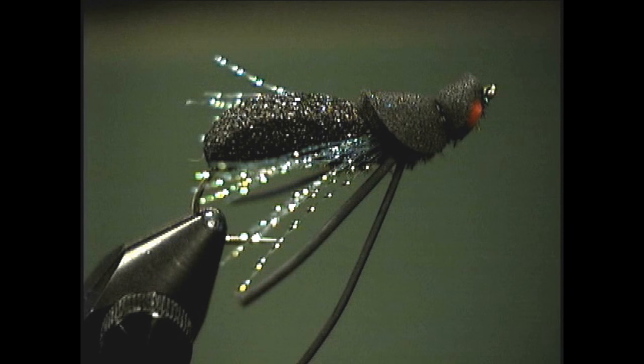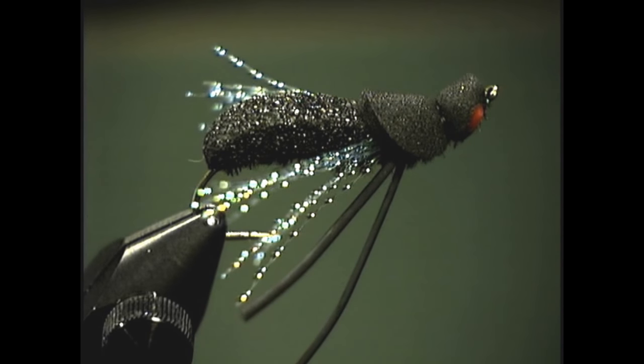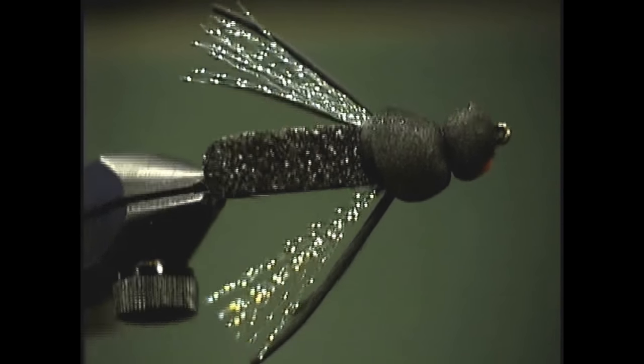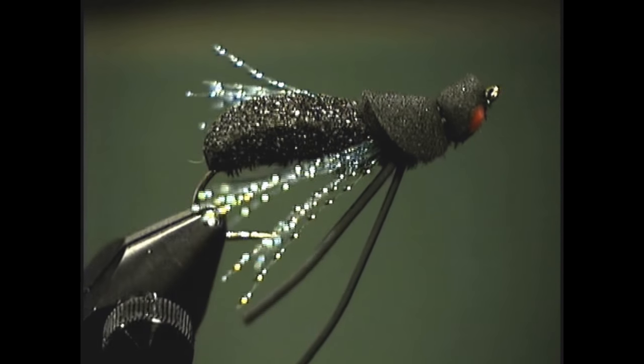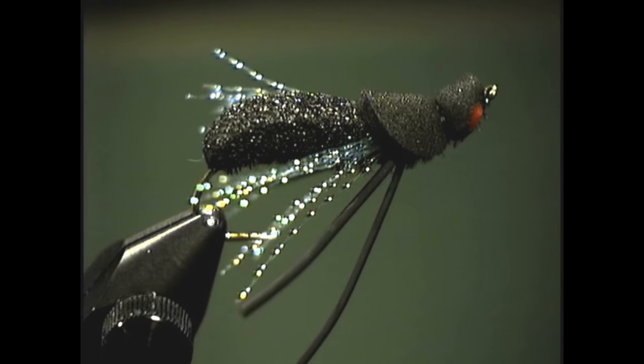These are some of my favorite patterns. I'm going to do some that I call meat-and-potatoes flies. The first one I want to start with is one I call a UFO — unidentified flying object. It doesn't look like any insect in particular, but to the trout it just seems to look like food. This is one I've fished everywhere I've gone in the United States and it has had spectacular results. Two stories come immediately to mind with this particular fly.